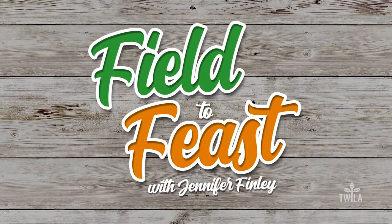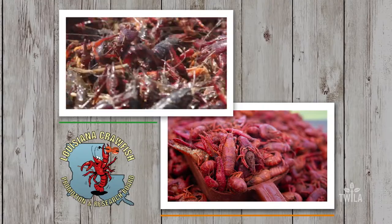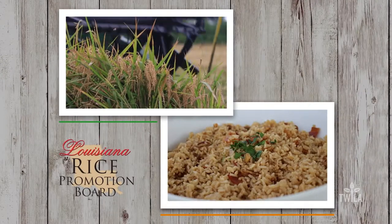Field to Feast with Jennifer Finley is brought to you by the Louisiana Crawfish Promotion and Research Board — Louisiana Crawfish, ask before you eat. And by the Louisiana Beef Industry Council — beef is what's for dinner. And by the Louisiana Rice Promotion Board — think rice.